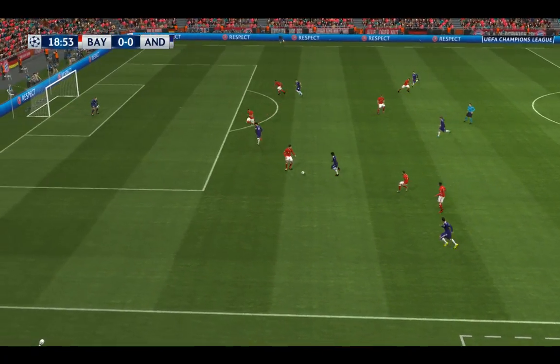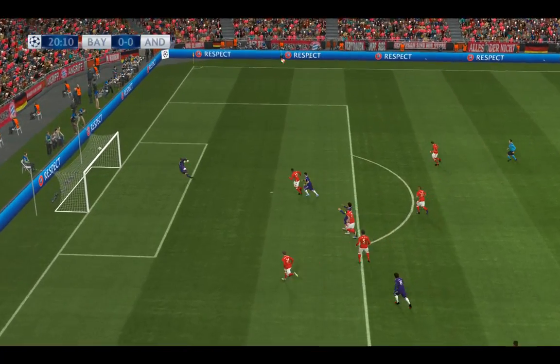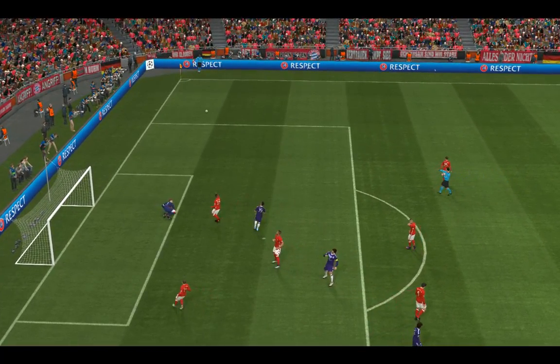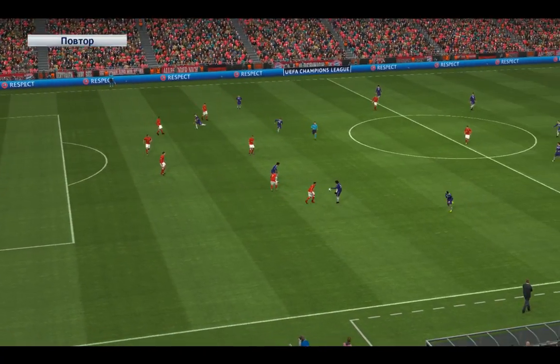Tries a through ball. Well intercepted, really alerts the danger. It's on a plate — not quite. And what a lovely first touch, and that allowed him the space to get the shot away. It's excellent technique.